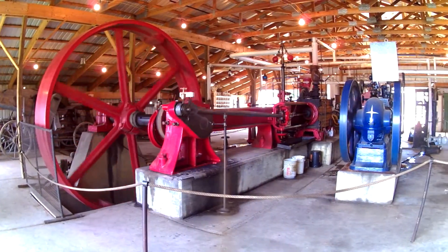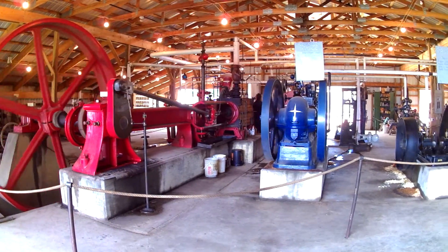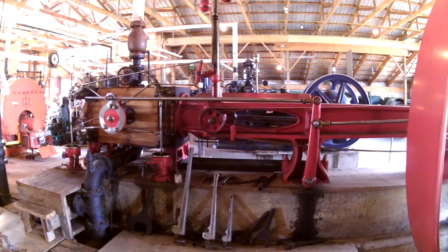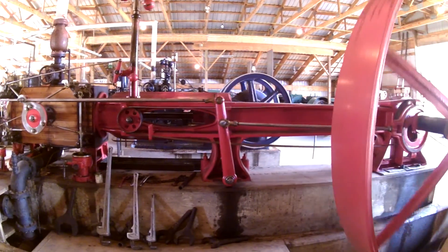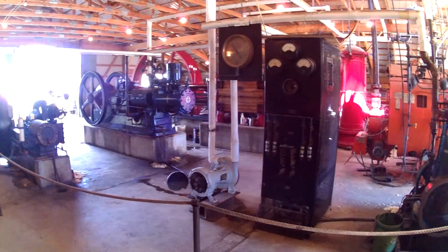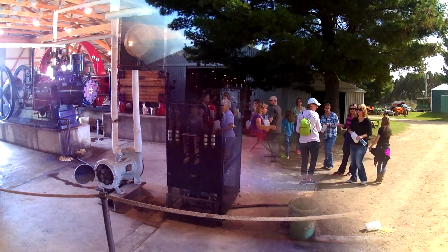A look inside the steam building with the giant 1889 Corliss engine. This giant stationary steam engine once powered a flour mill in Grand Rapids, Michigan — 250 horsepower. There are many other engines in the steam building as well, ranging from small to large.